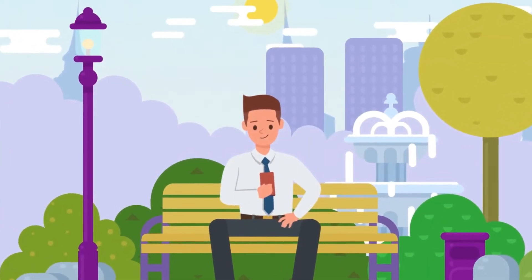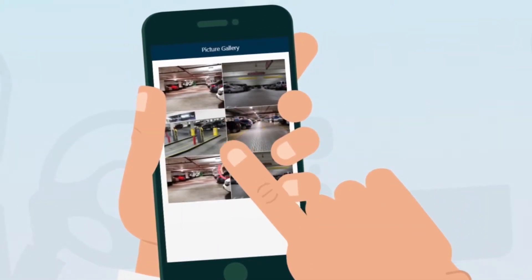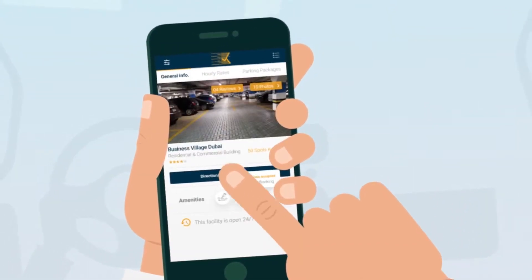Plan your day in advance. Check the live feed of available spaces at a location such as a tower or shopping mall before leaving your home.